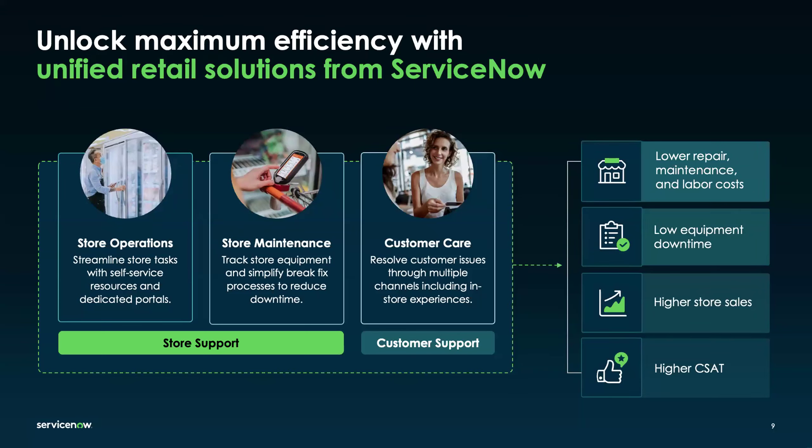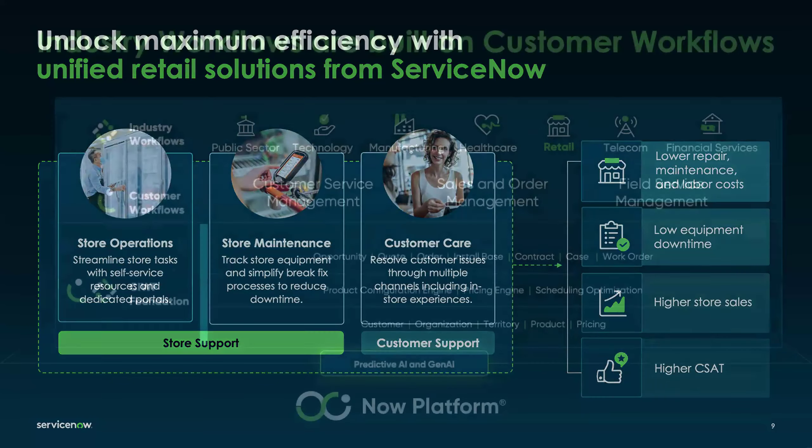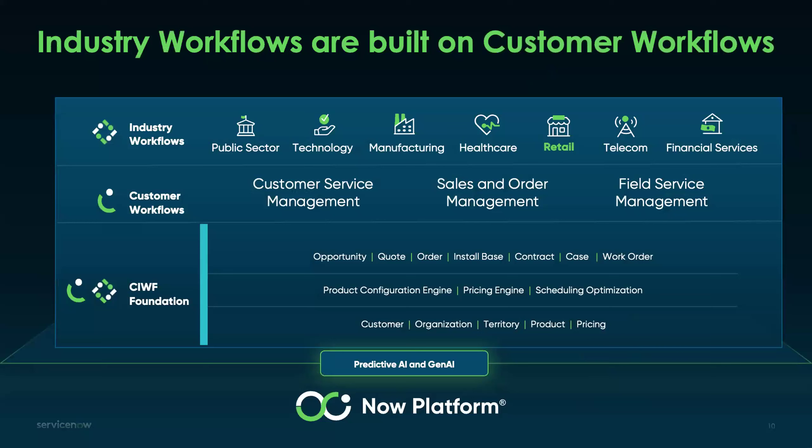An important context: our industry workflows are built on top of our customer workflows. Our retail industry sits at the top level and, as we continue to deliver innovation, we take advantage of the great foundation built through our Customer Service Management and Field Service Management tools. That foundation, built on top of the Now Platform, brings us all of these capabilities that we can then tailor and leverage for our retail customers to have the most relevant experience for their industry.